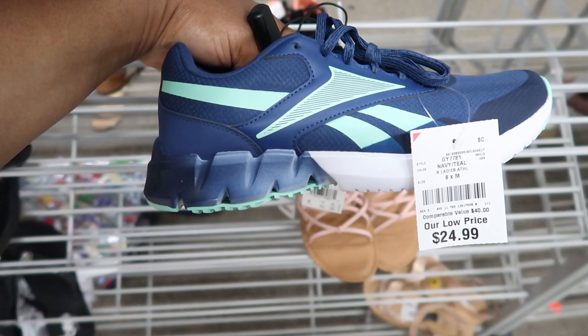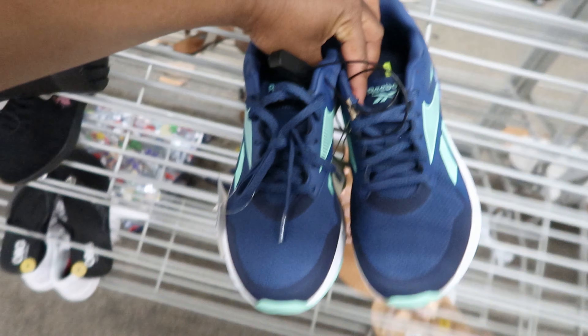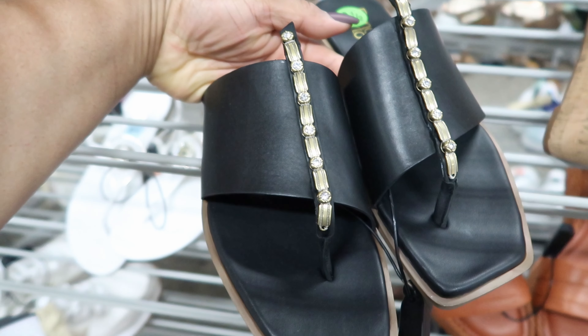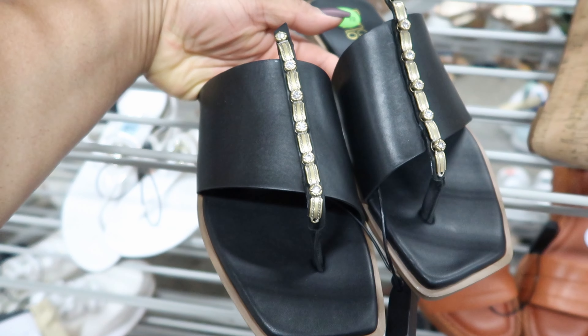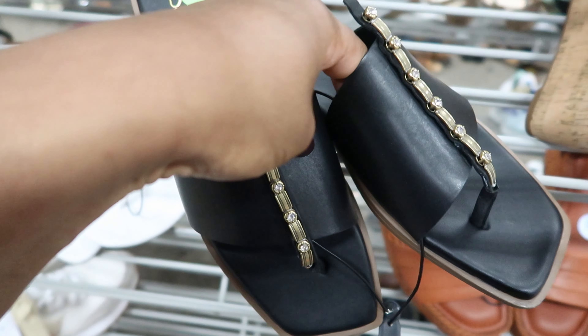These Reeboks are $24.99. Remember those other sandals we've seen like this that were a cream color? They also have them in black, and again, these are $19.99.